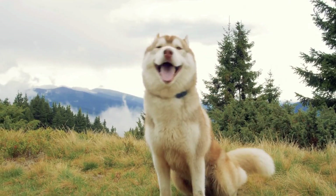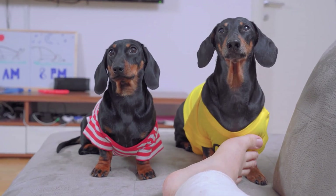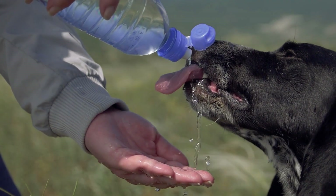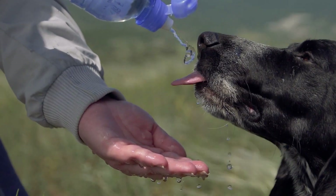Before we finish up, let's address a few common questions about kidney disease in dogs. First, how do dogs act when their kidneys are failing? Some barely show any signs at first, but over time they often drink more water, pee more frequently, lose their appetite, and seem nauseous or sleepy.